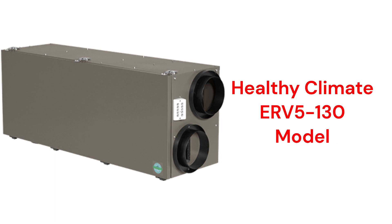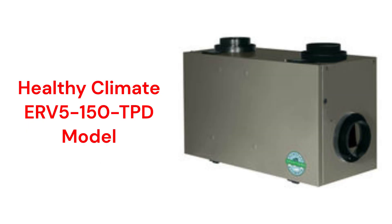The Healthy Climate ERV-5-130 units feature side ports for the duct connections and a 130 CFM capacity, while the ERV-5-150 TPD model has a 150 CFM capacity with top duct connections.